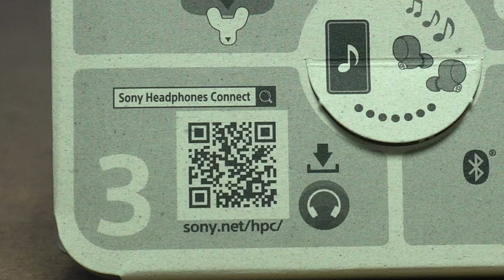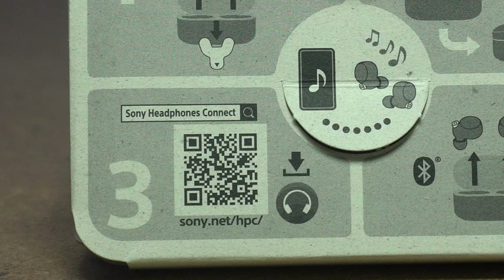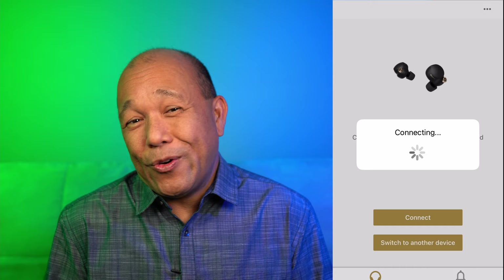Another cool thing — pairing was easy. All I had to do was scan a QR code on the packaging to get the Sony Headphones Connect app for iOS, and once I did that it was so easy to pair the headphones I really forgot how it happened. I just followed the directions on the app and I was connected. I got to test these on my flights to and from my yearly flight attendant training, so here are some other great features I experienced along the way.